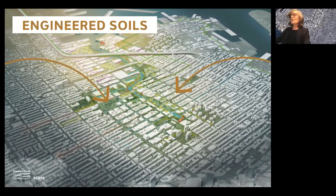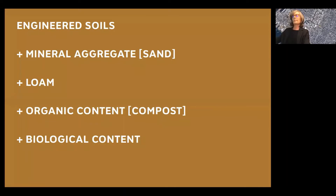With this rezoning and redevelopment, hundreds of cubic yards of engineered soils will be brought into this area as the development happens. So what are engineered soils made of? The type of engineered soils on the projects that I design and specify are based from mineral aggregate, most notably sand, mixed with loam, some organic content such as compost, and the biological agents to keep it alive.